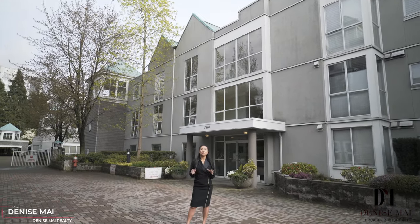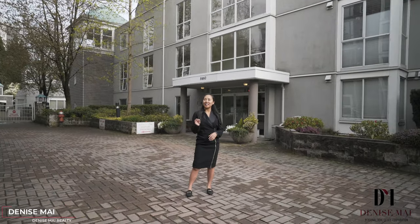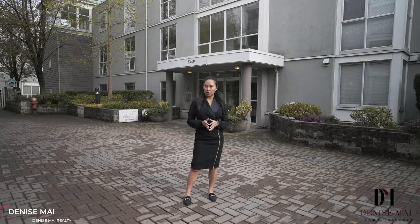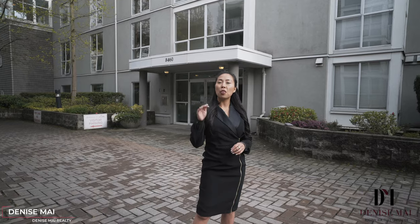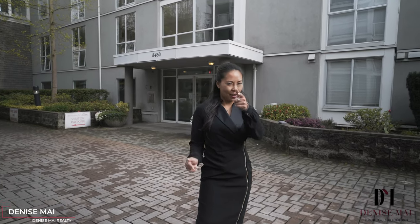Hi, it's Denise Mai Real Estate. I've got this beautiful one-bedroom unit located in East Vancouver, right by River District. It's got almost 700 square feet, a covered balcony, one bedroom, third floor. I can't wait to give you a tour.